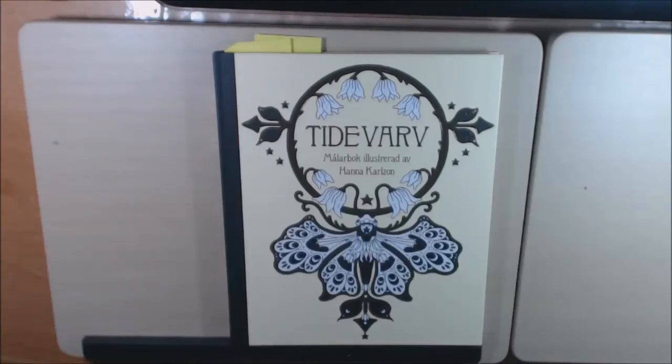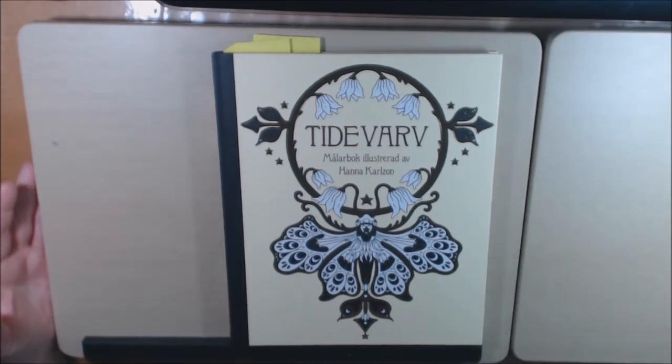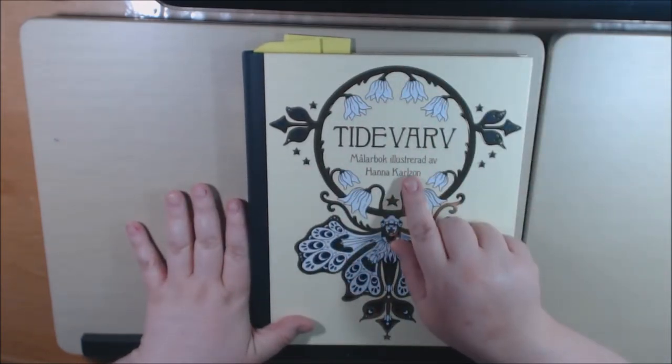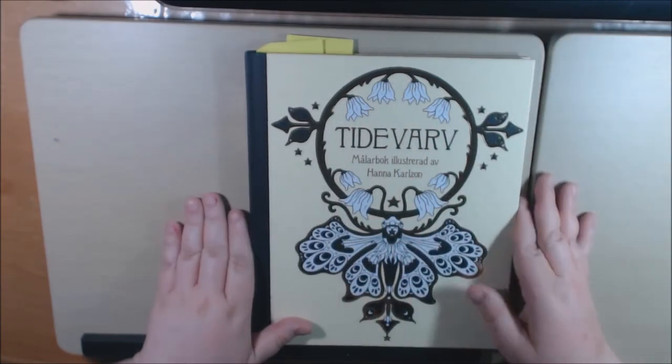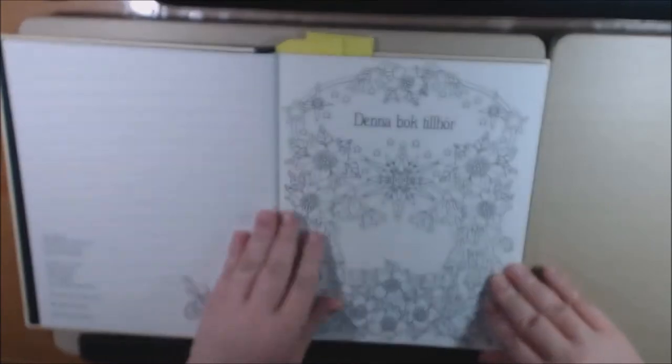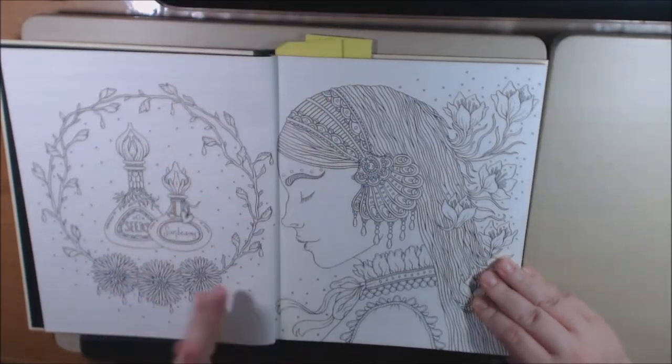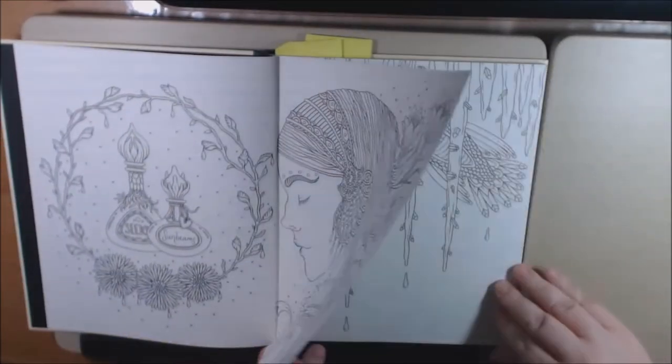Welcome back to my channel! I'm really excited to have the new Hannah Carzon book. I ordered this off Print Works because I was impatient and couldn't wait for it to come out in the States. I got it within a week — it came super fast and wasn't that expensive. I believe 'tide bar' means seasons, and this book is definitely seasons. Her work speaks for itself; it is just all super gorgeous, so I'm going to do a quick flip through.